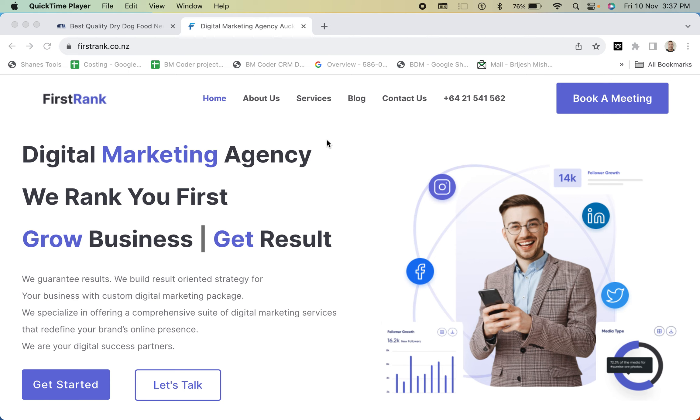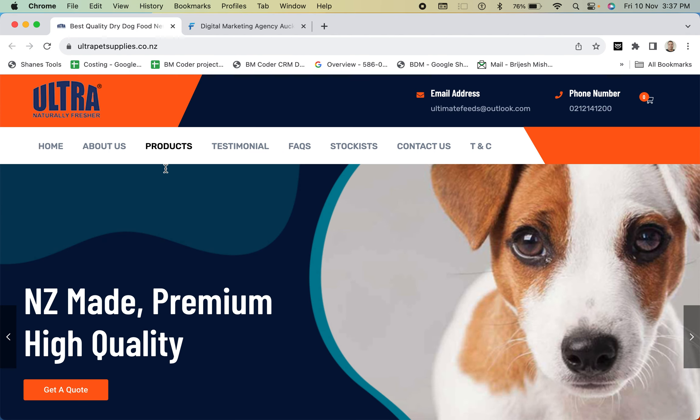I am Bridges and I work for First Rank Digital Marketing Agency, based in New Zealand. Today we will be doing a review of Ultra Pet Supplies, a dog food company based in New Zealand. Our target is to find ways how the client can get more traffic and more business. We have two objectives: increasing traffic and improving leads.